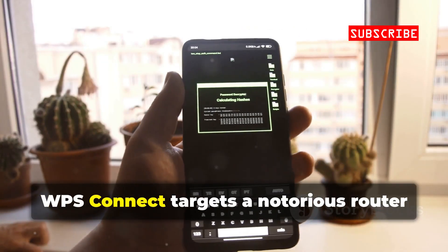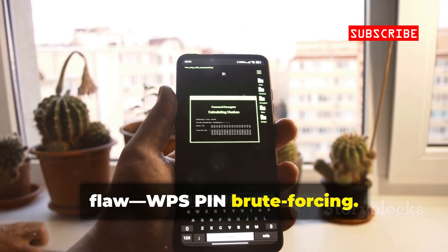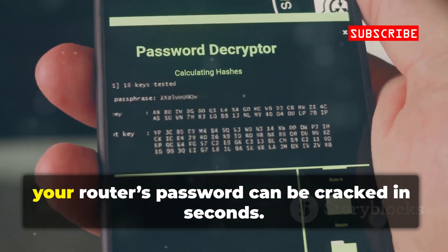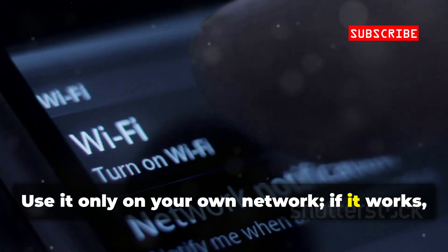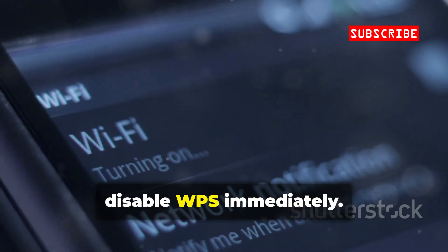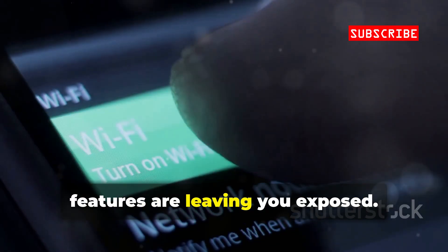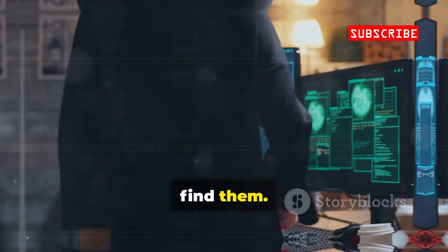WPS Connect targets a notorious router flaw: WPS PIN brute forcing. Scan for WPS-enabled networks and test if your router's password can be cracked in seconds. Use it only on your own network. If it works, disable WPS immediately. It's a quick way to check if convenience features are leaving you exposed — patch vulnerabilities before attackers find them.